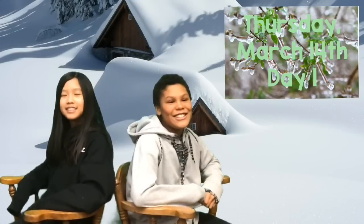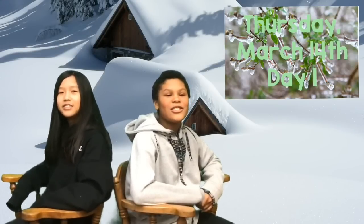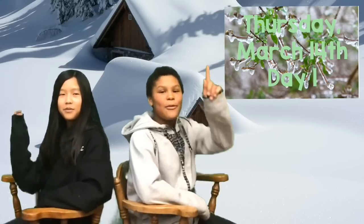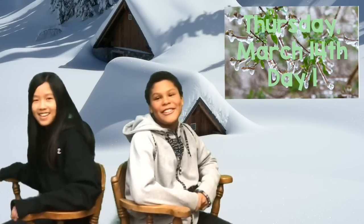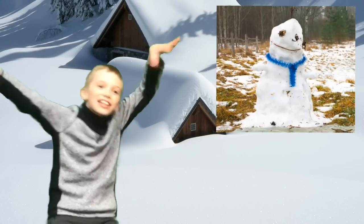Good morning, CHE. Today is Thursday, March 14, 2019. A day one on the CHE building schedule. Today it will be warm in the 30s. It might rain. Melt that snow!